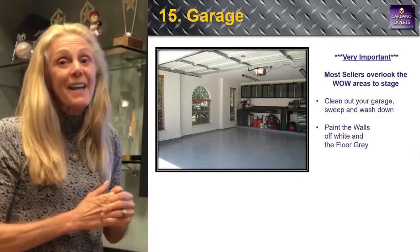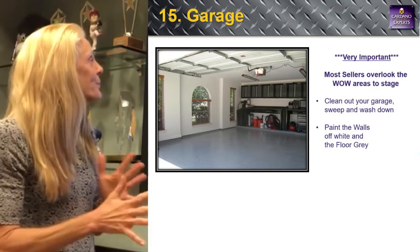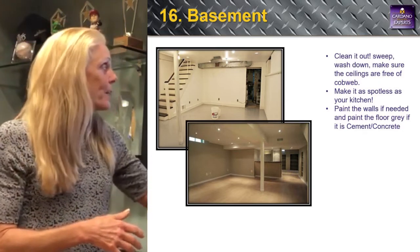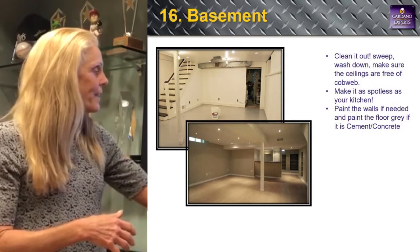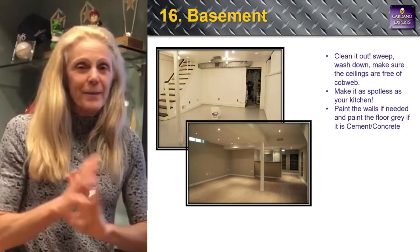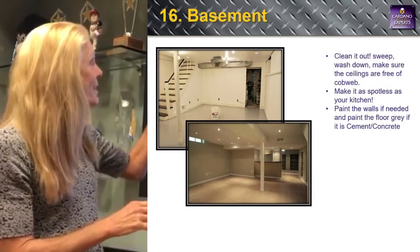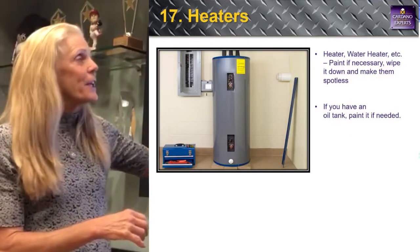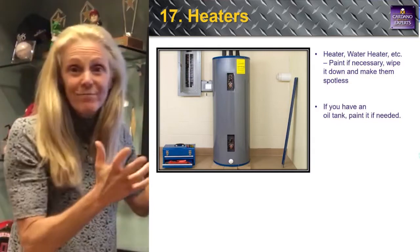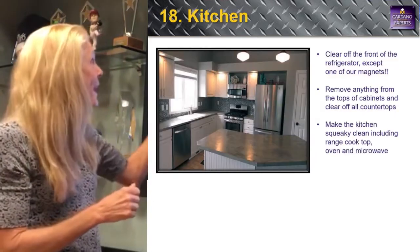Clean areas where people don't expect it — the garage and the basement. Number sixteen: the basement. Clean out the cobwebs, make it spotlit, paint the floor gray or tan, paint the walls. No brown paneling — paint over it. Number seventeen: the heater and water heater will have cobwebs and dust — just wipe them down and clean them up.